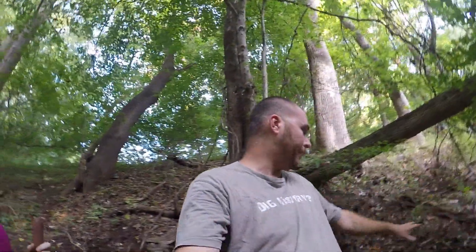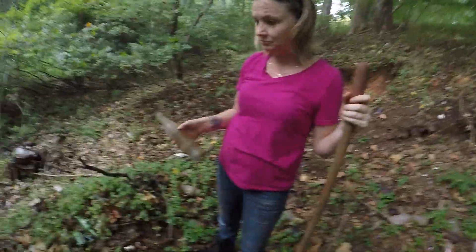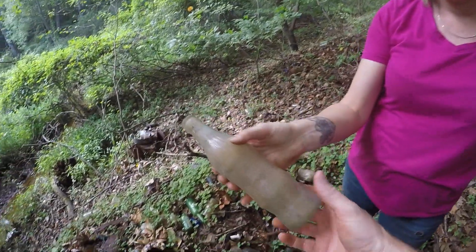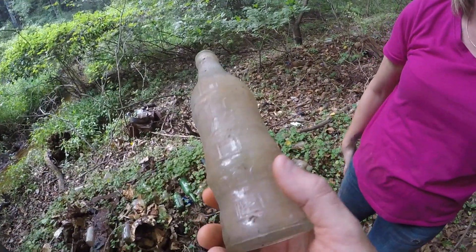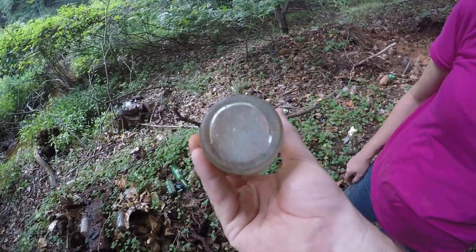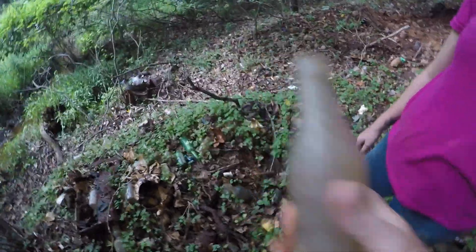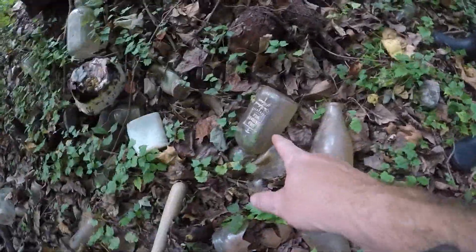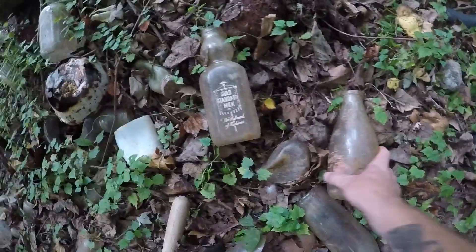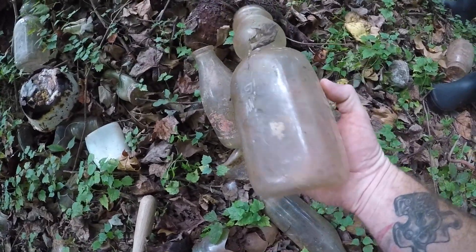So this place is just littered in bottles — there's just bottles everywhere. We're just walking along looking, and Kirsten just got a nice bottle. It says True Me Beverages, 1924. So we're going to hold on to that. The reason I stopped is because there's milk bottles just laying all over the ground. They're not in great shape, but they're definitely milk, so we're definitely going to put these in the bag.